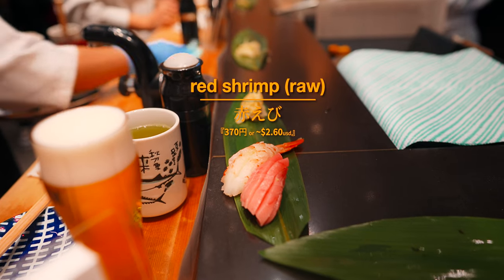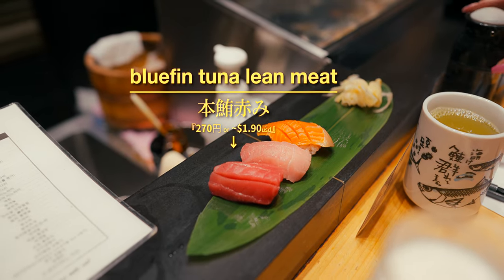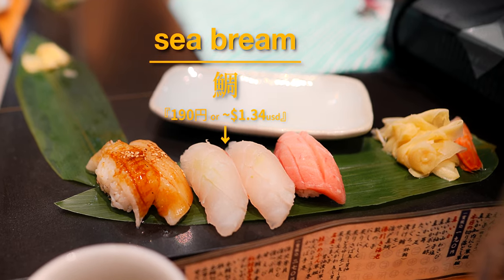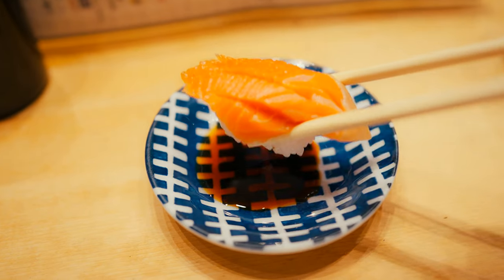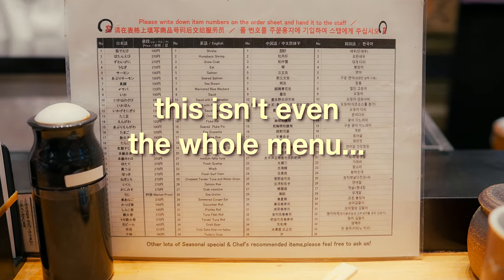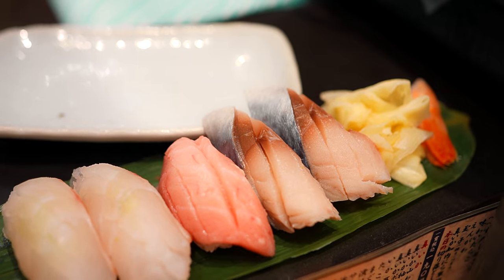Nemiro Hanamaru's philosophy is centered around the simplicity of traditional sushi, focusing on the natural flavor of high-quality fish, instead of overly creative or experimental items. And while practically everything on the menu is worth exploring, here are a few crowd favorites.